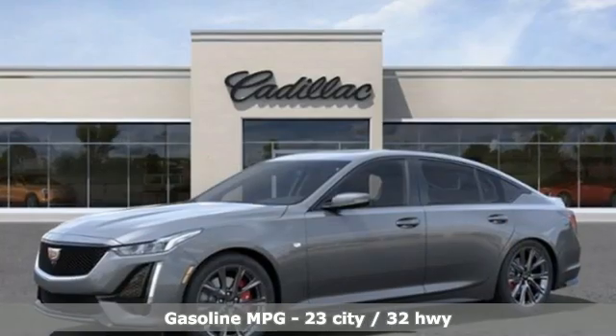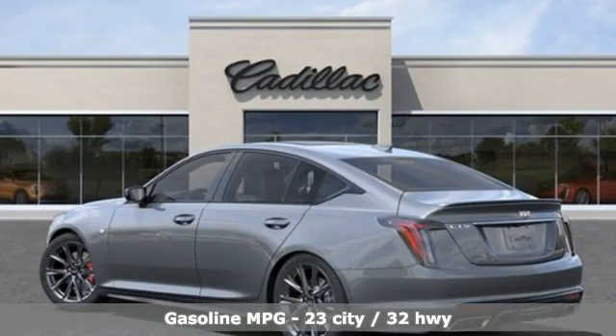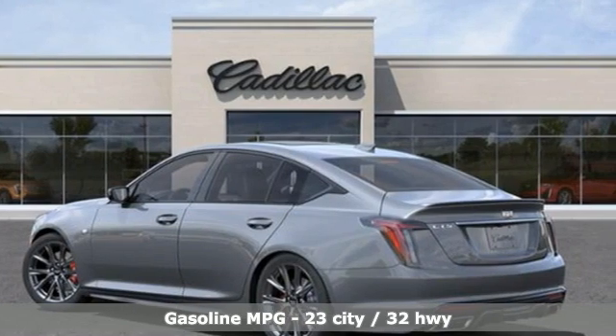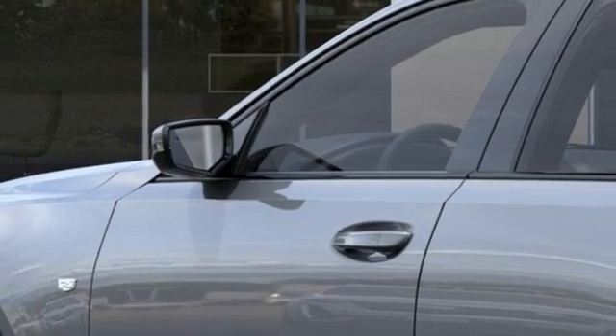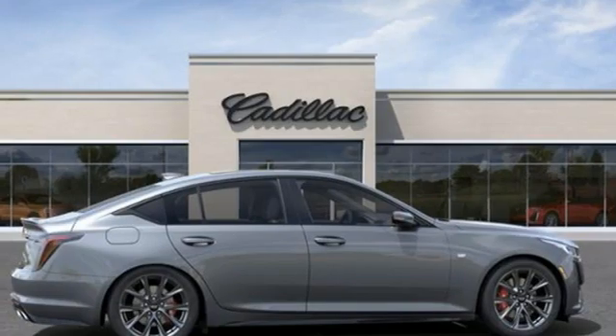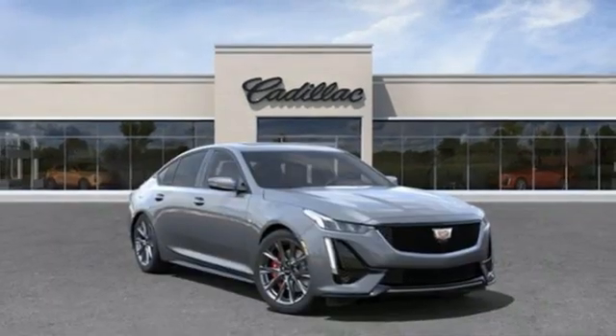Streaming audio, front heated and ventilated bucket seats, Wi-Fi hotspot, first and second row express open and close sliding and tilting sunroof, intercooled turbo inline four-cylinder engine, rear-wheel drive, external memory control, dual-zone climate control.